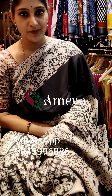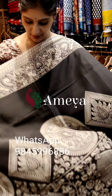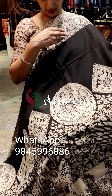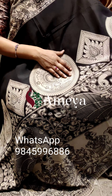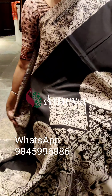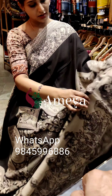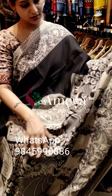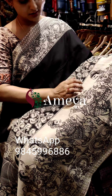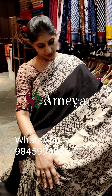This is saree number seven — a nice black based saree. As you can see, it has a nice border with peacocks, big peacocks, and dancing dolls — yaksha — printed on it. This is how the saree looks.